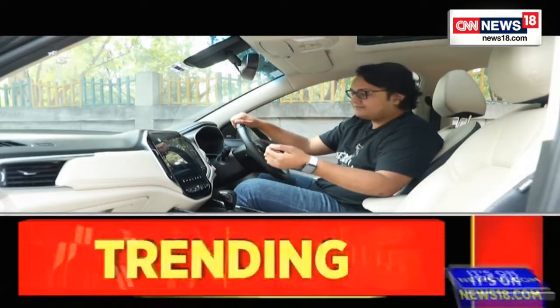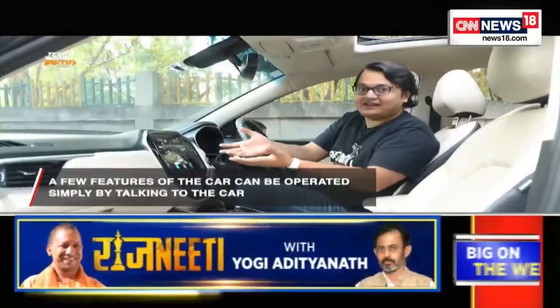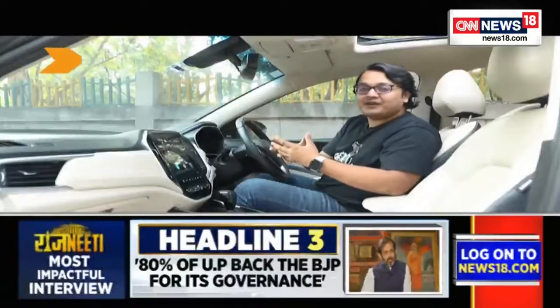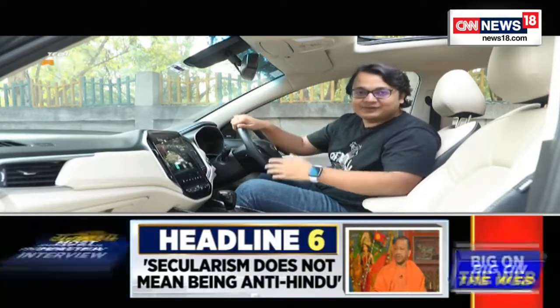Modern infotainment systems also support voice commands. You can activate the system by saying a wake phrase — like 'Hello MG' — and it will hear your command, such as 'open sunroof.' Alternatively, there's a dedicated button on the steering wheel to activate these features. Automakers are also optimizing their voice command systems to understand different Indian languages and support the Indian accent in English, making it much more practical in everyday situations.